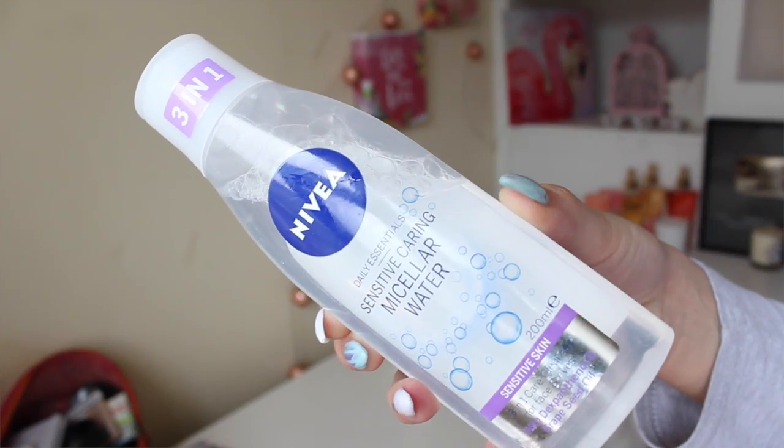I always do a double cleanse, because especially if you're wearing makeup, cleanse the makeup off first. I use the Nivea Micellar Water — it's a fantastic product. What I love is that it's so soft and gentle, but it does the job and it does it really quickly. Micellar technology actually attracts to the makeup like a magnet, so it will lift the makeup gently away from the skin. It's really good for people who maybe don't want to go through a ton of different steps.